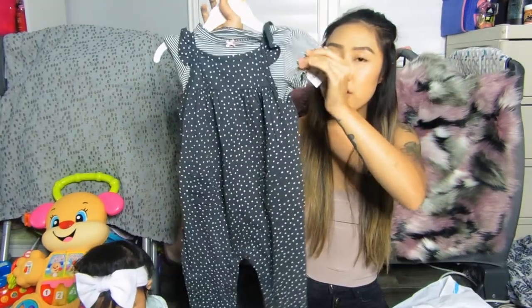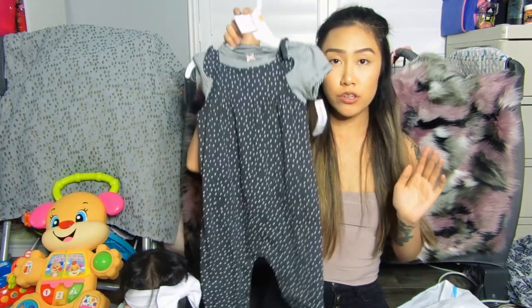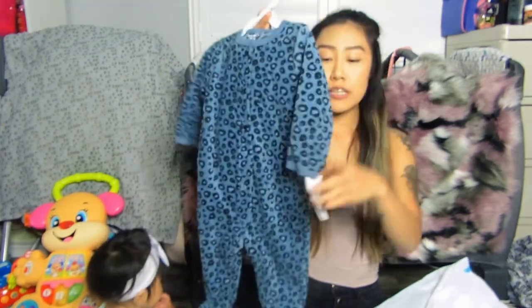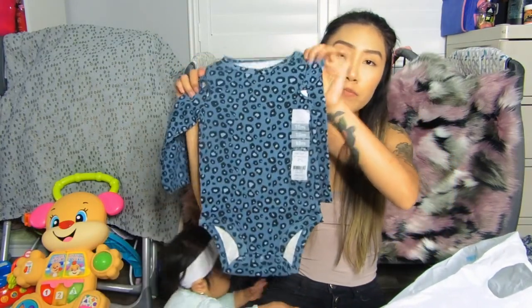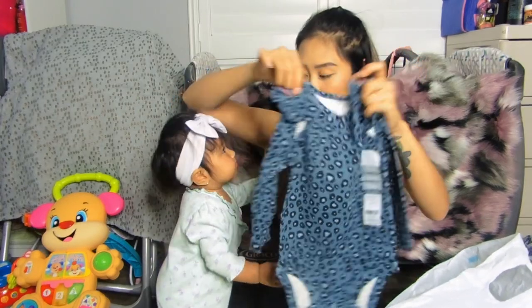The next item is 12 months — it has a regular bodysuit at the bottom and a top that goes on top. It's really cute and originally $24. Then I got this blue leopard fleece piece in 9 months, originally $18 — it'd be good for winter. There's also a pretty similar one that's just a long bodysuit. I got that one in 18 months because the 12 month one looked so small.